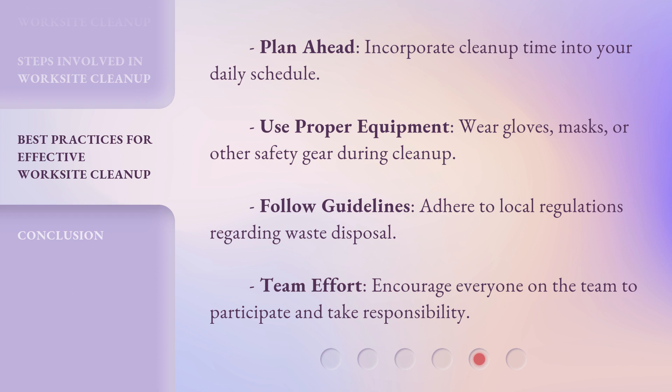Follow guidelines: adhere to local regulations regarding waste disposal. Team effort: encourage everyone on the team to participate and take responsibility.